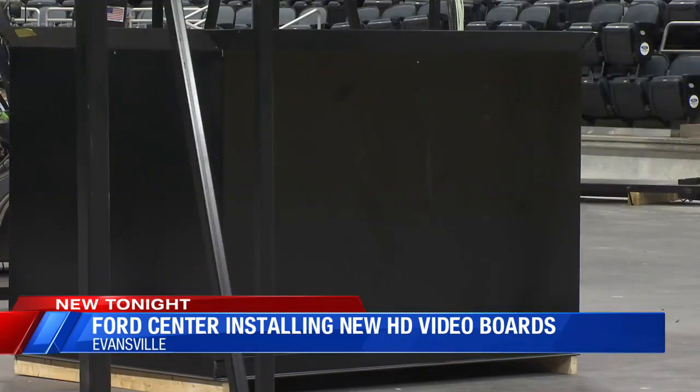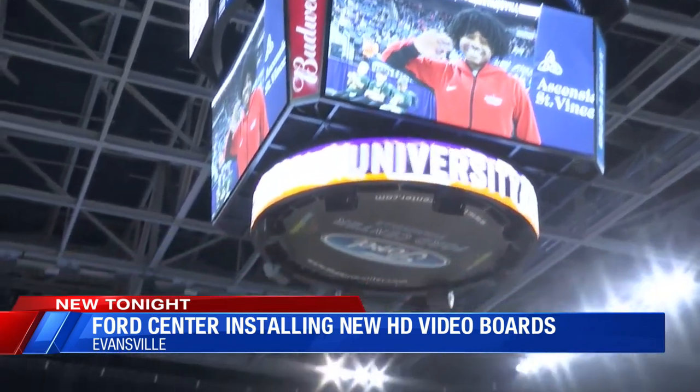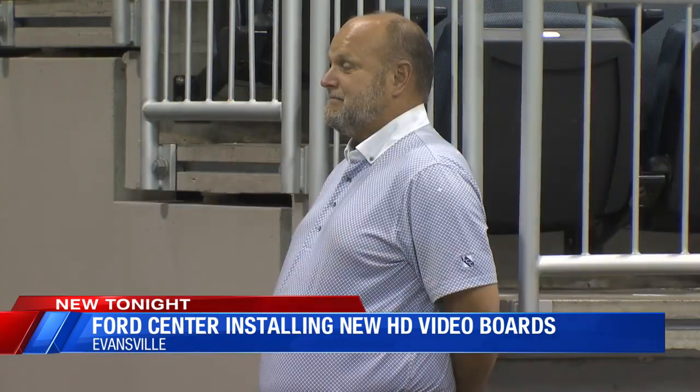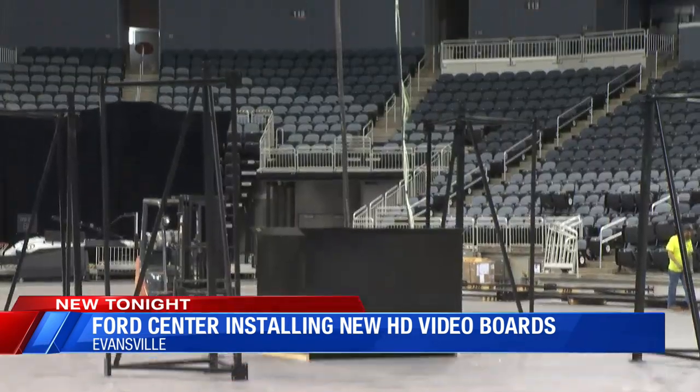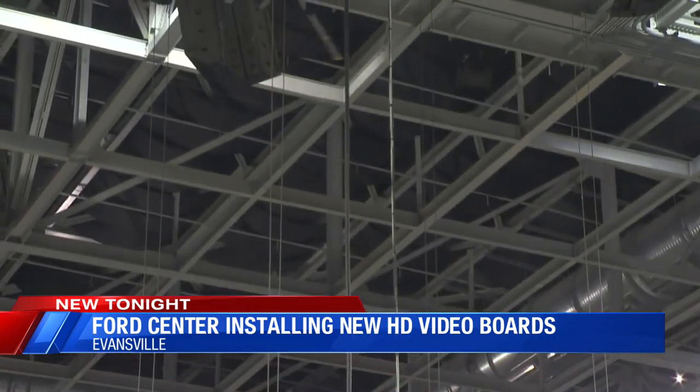At 15 feet high and 97 feet around, the new center jumbotron will appear similar in size compared to the old, but Ford Center Executive Director Scott Schoenke says the new fully digital board will cover more surface area. Overall, it's the same square footage, but it's actually gained some square footage just due to this configuration.